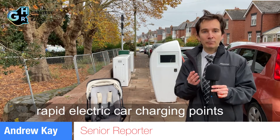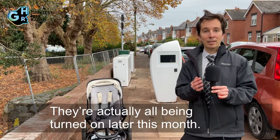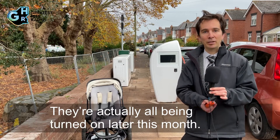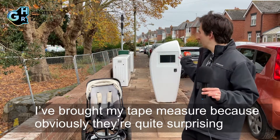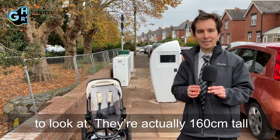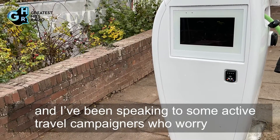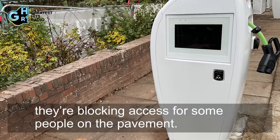Behind me is one of the 14 new rapid electric car charging points being installed across Exeter. They're all being turned on later this month. I brought my tape measure — they're quite surprising to look at, actually a hundred and sixty centimetres tall, and I've been speaking to some active travel campaigners who worry they're blocking access for some people on the pavement.